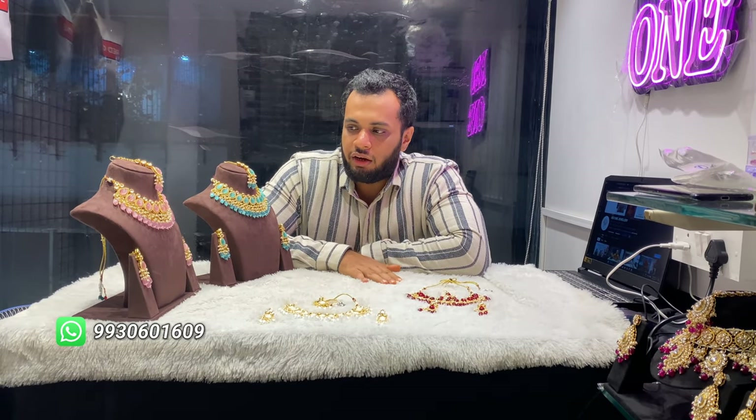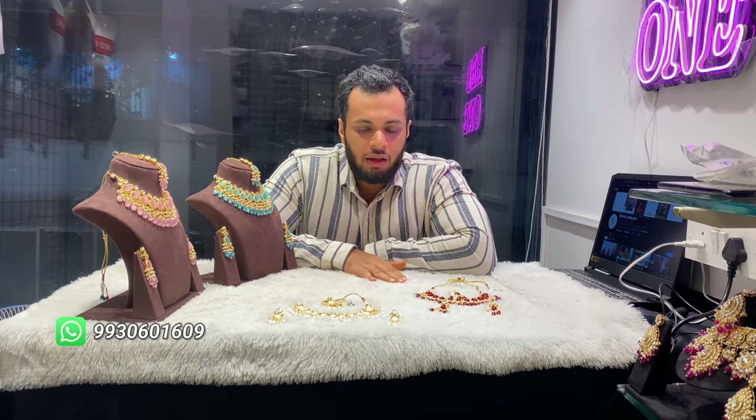Today all new designs have arrived. Statement pieces are saying that they should come. Every day we are trying to get something new for y'all — like Kundan, reverse AD, AD, Pakistani, Polky, different styles.